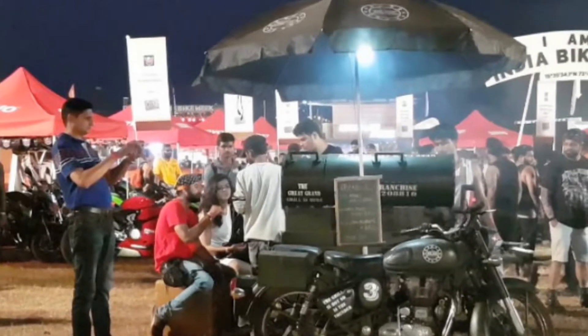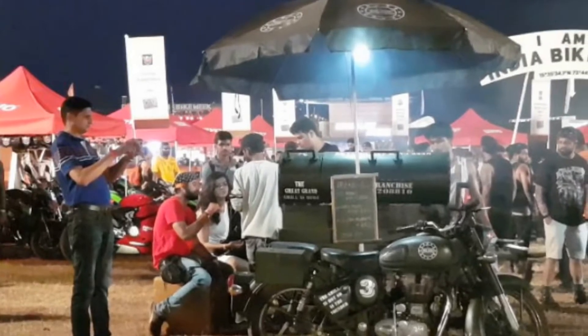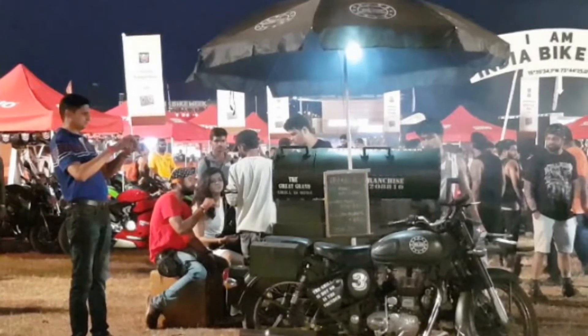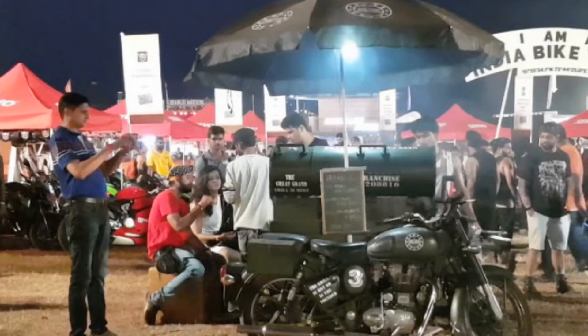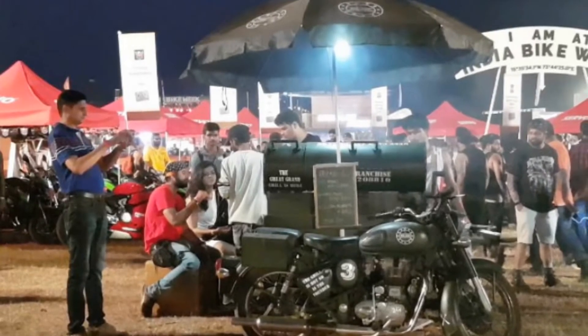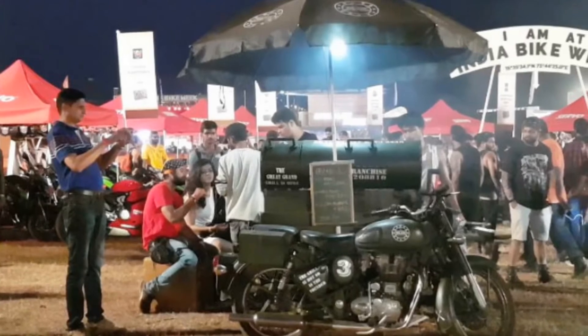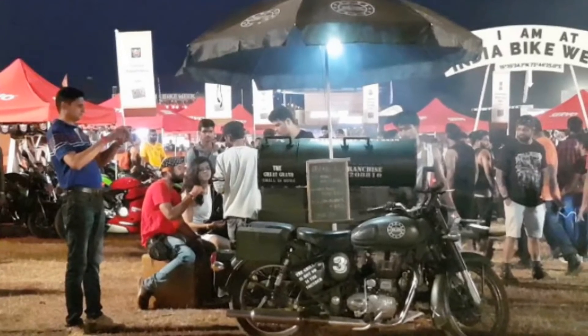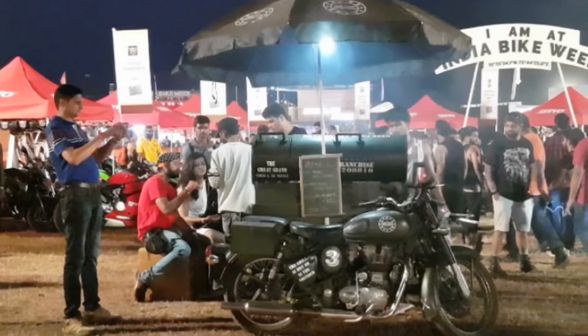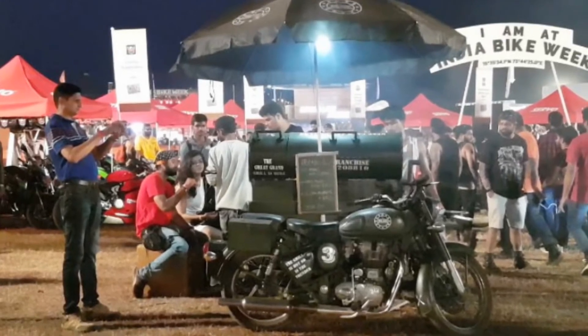The BBQ Ride India, a Royal Enfield BBQ Bike, was another unique draw at the India Bike Week. The bike comes with a sidecar that includes a storage unit, a BBQ unit and grill pan, and offered a unique bike-flavoured culinary delight at the 2017 India Bike Week. The menu was limited, but that didn't stop the BBQ bike from doing roaring business at the India Bike Week.